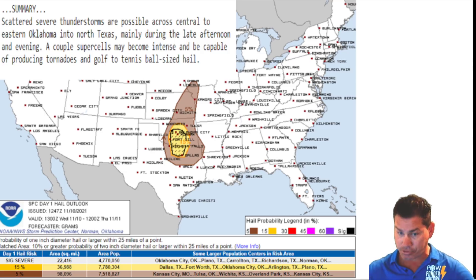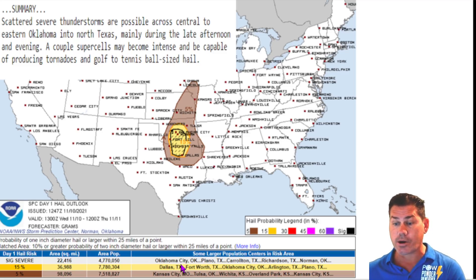They have a hatched risk — this is pretty rare for November standards. A hatched risk means a greater possibility of two-inch diameter hailstones, indicative of golf ball to tennis ball size hail, and yes, a couple of supercells could produce tornadoes. If you live anywhere in the Oklahoma City area, getting into the Dallas-Fort Worth area up to Norman, Oklahoma, going all the way down into Arlington and into the Fort Worth area, you're more susceptible to seeing those large supercell thunderstorms that include large hail, damaging wind, and a tornado threat.